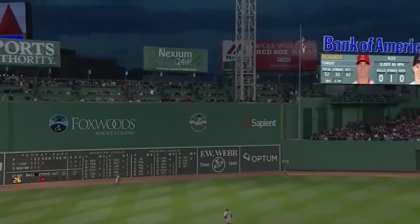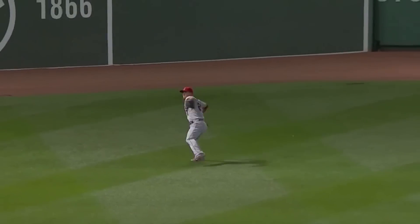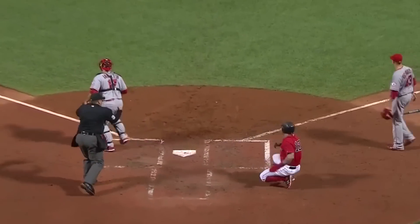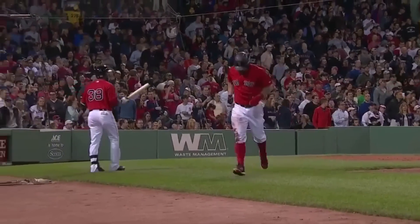It's to left center field, back towards the wall, off the bottom of it. From third comes Ramirez, Xander Bogaerts behind him, going to try to clear the bases. Here comes Napoli — throw to the plate, he will be out. But two runs do get in to put the Red Sox on top, 3-2.